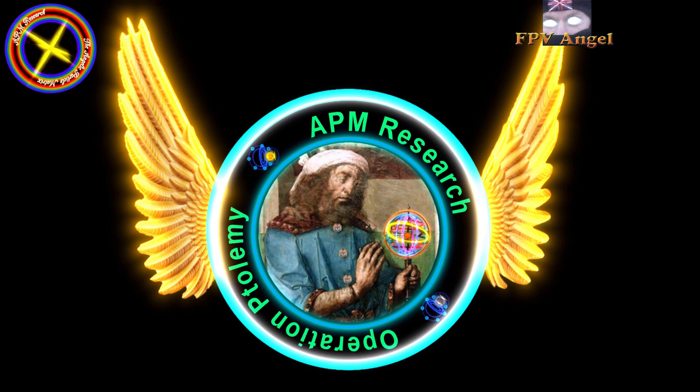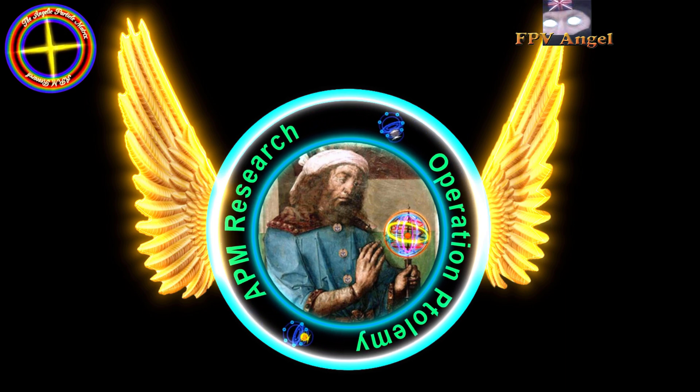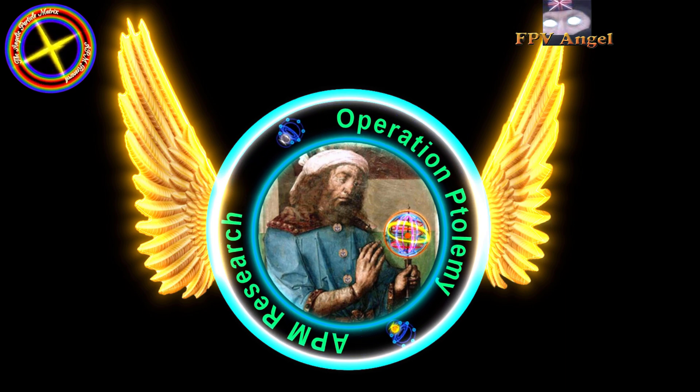Hello and welcome to APM Research Operation Ptolemy. Operation Ptolemy is a simple observation and experiment you can try for yourself.